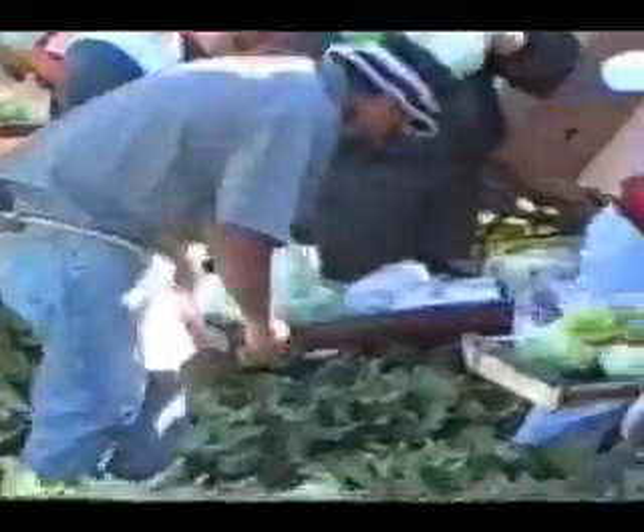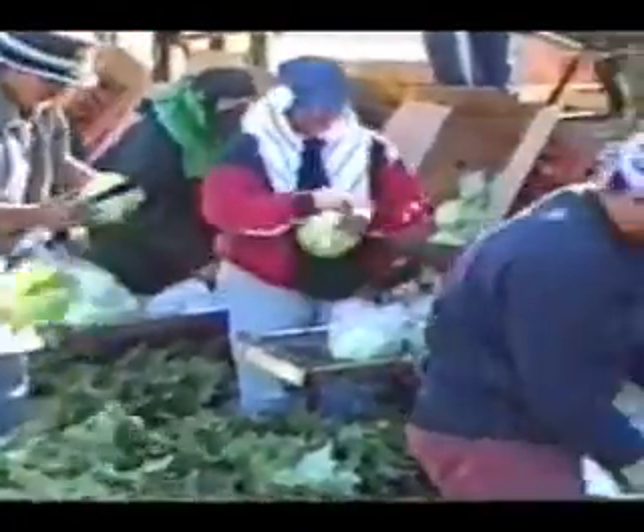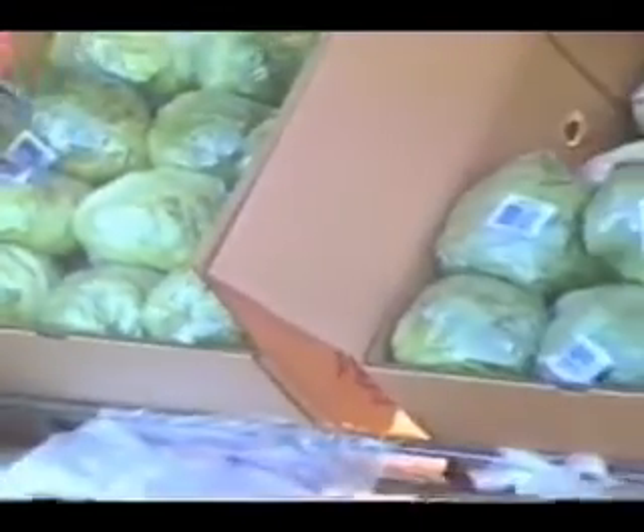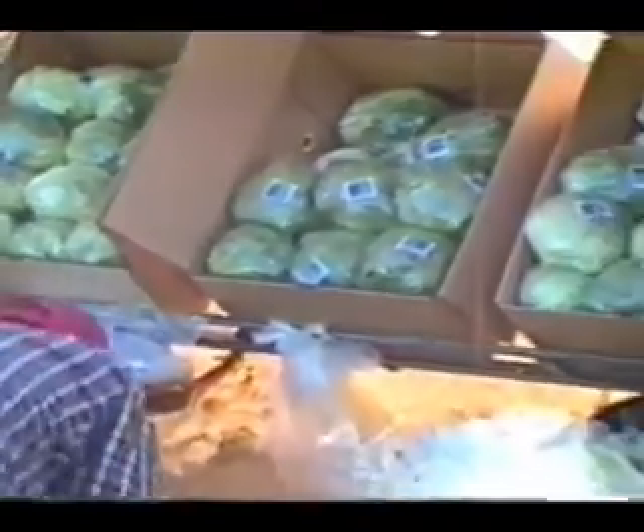Now, how do you govern what they do for you? Do you give them instructions as to how you want the king-size boxes packed? Yeah, we have people that watch them and monitor this operation all through the entire season. They follow them, watch them, and kind of guide them along and lead them to which field we want them to go into and when we want them to go into it.